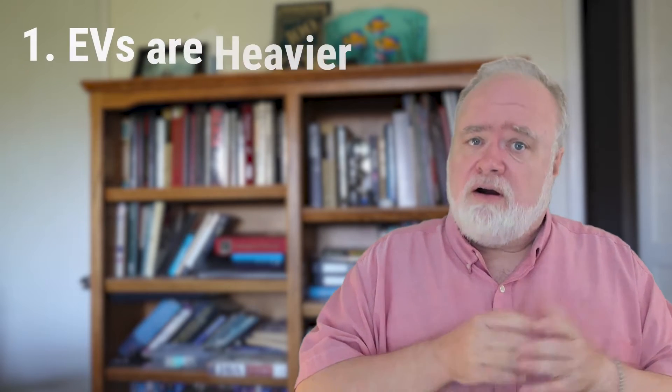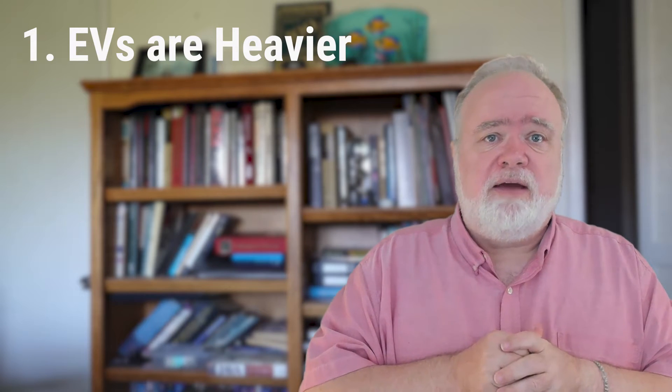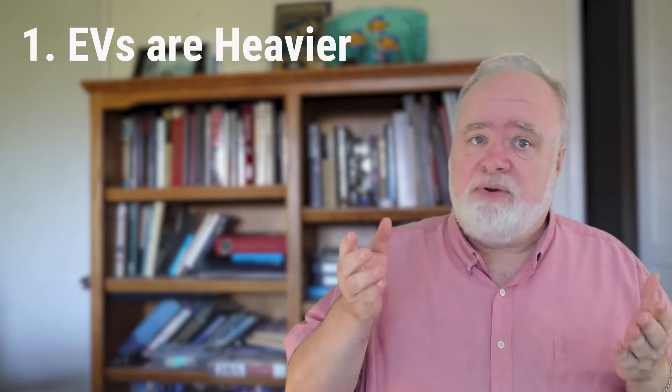There is more to the cost than that. EV tires do cost more than tires of similar cars, and may wear out faster than expected for three reasons. First, EVs are modestly heavier than an equivalent car with all those batteries. That means you need tires with a higher weight rating, and they will wear out a bit faster.